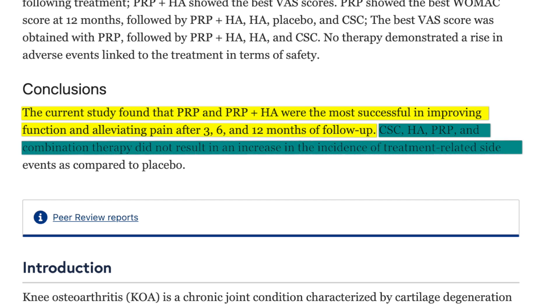Even better, there were no differences in treatment-related side effects or adverse events in any group when compared to placebo.